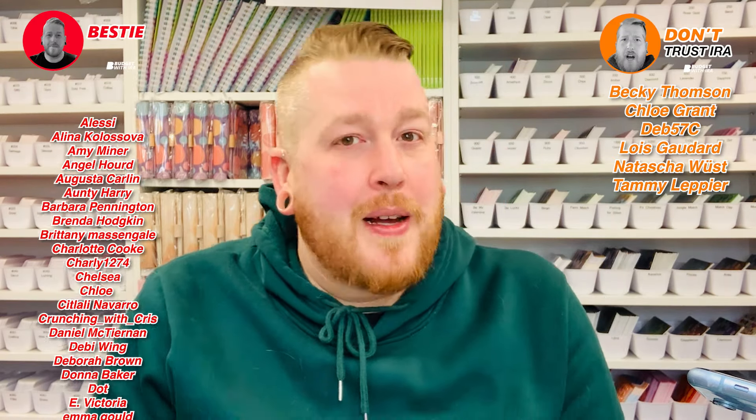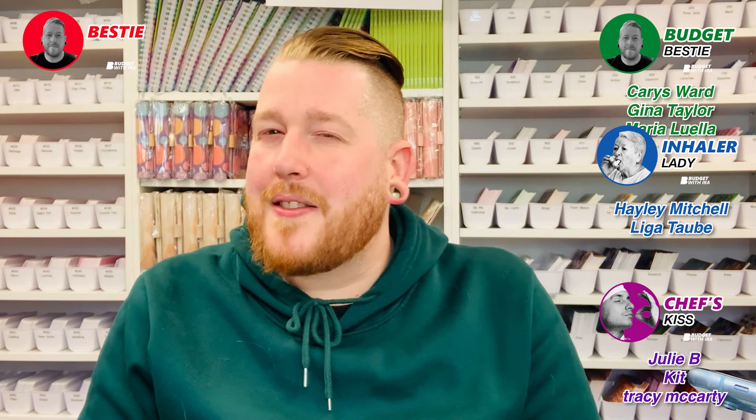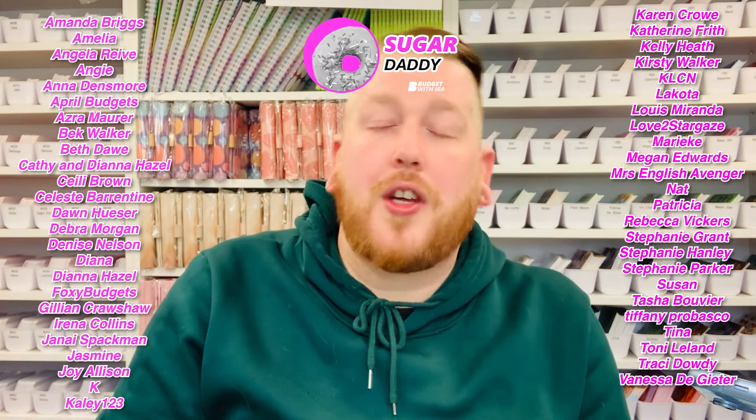Have you considered becoming a channel member or a patron? Patrons get exclusive content, sneak peeks and significant discounts off my Etsy store. Channel members get early access to every single video — in fact, they've seen this video long before you have, bestie. If you like those perks, have a look at the links in the description — you will not regret it. That's all we have for today, but until the next video — I'm going to try and calm down with constantly buying stuff I'm never going to want or need. Until the next one, bestie, I would like you to have a wonderful day, a wonderful week, and a wonderful budget. Always remember: don't trust Ira.